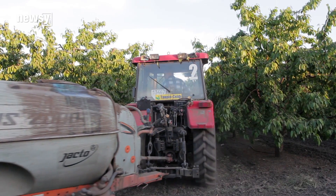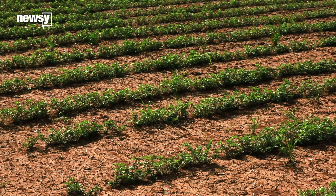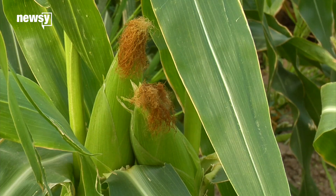They were approved for commercial use in the 1990s and are used on nearly all corn and canola crops, and about half of all soybeans.